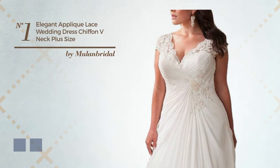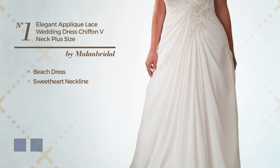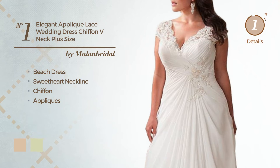Number 1: an elegant beach dress featuring a sweetheart neckline, crafted from chiffon adorned with appliques. The available color variations include ivory cream and white jade.